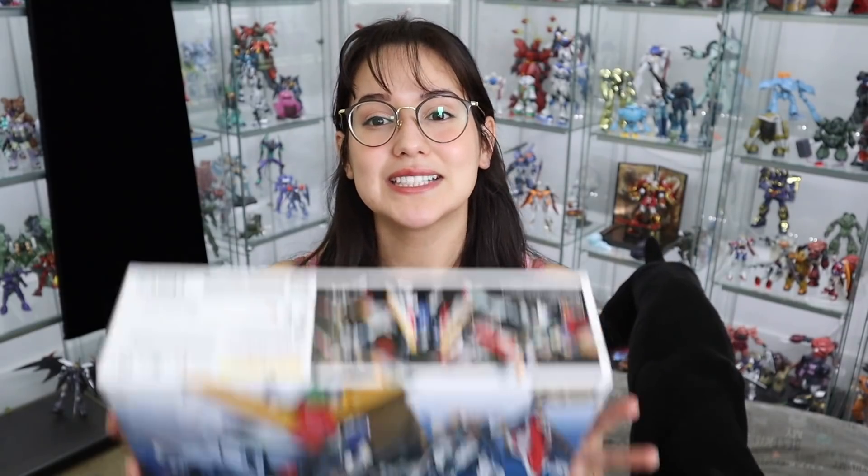Next up in the unboxing is the new Real Grade Wing Gundam. You guys all know I'm a huge Gundam Wing fan — that's what got me into liking Gundams in the first place, watching the show on Toonami. So of course I had to scoop it up to add to my collection. Now as you guys know, I'm not the biggest fan of Real Grade — they look awesome and are intricate with all these details, but the scale is just too tiny for me.